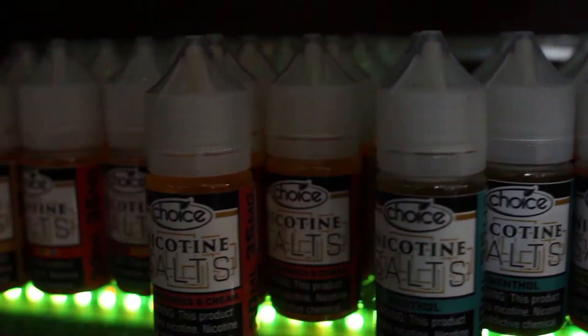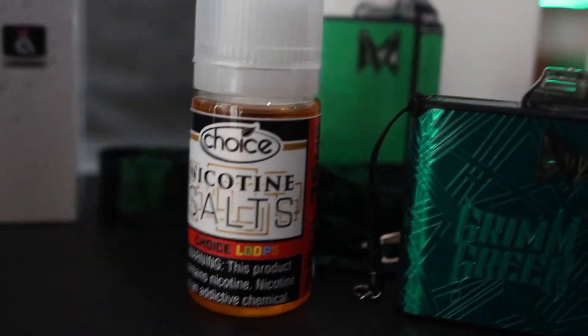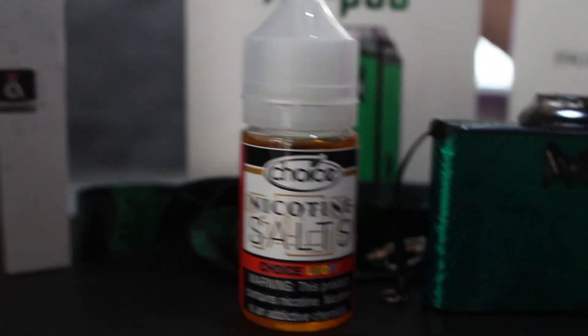When first created, benzoic acid is used to lower the pH level of the nicotine. This allows nicotine to reach levels much higher than that of the standard vape. Our Choice nicotine salts go up to 35 milligrams of nicotine while still delivering a much smoother hit in the process. When you buy nicotine salts, you are getting the most efficient smoking replacement available on the market.